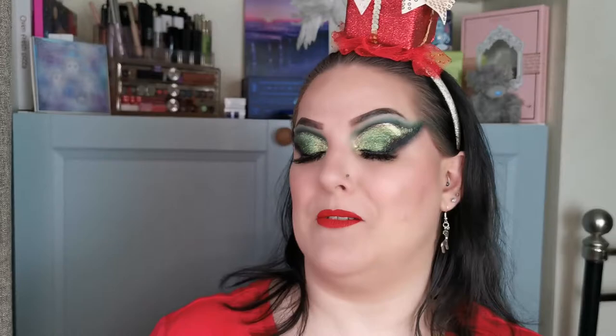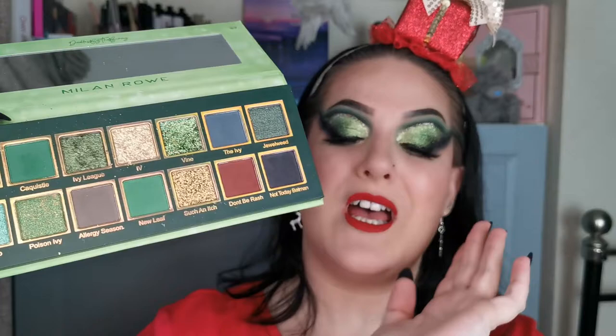I'll show you the inside — this is a colour story. It is perfect. It is such a beautiful colour story. I'm not going to give anything else away. So if you would like to see how I created this look and hear my first impressions of the Poison Ivy palette, then just keep on watching.